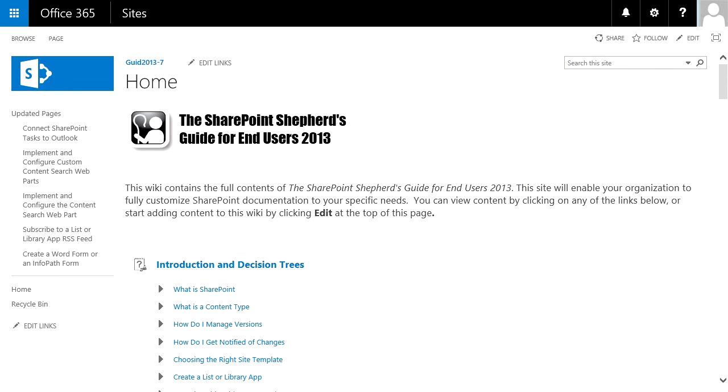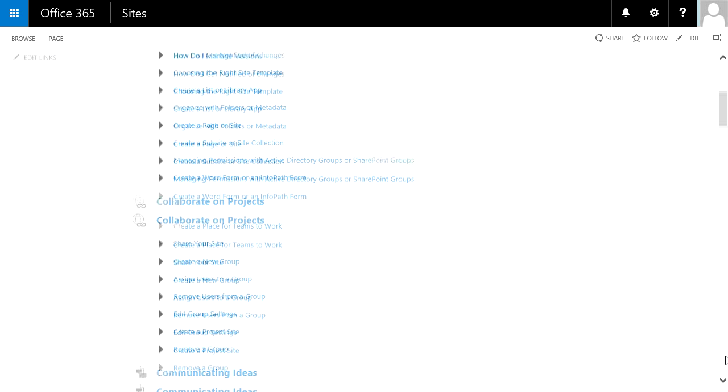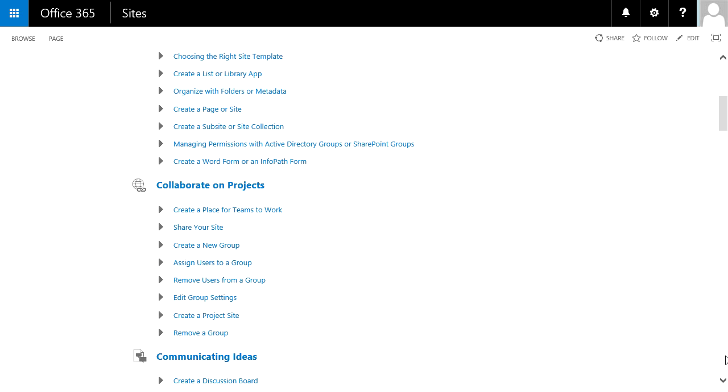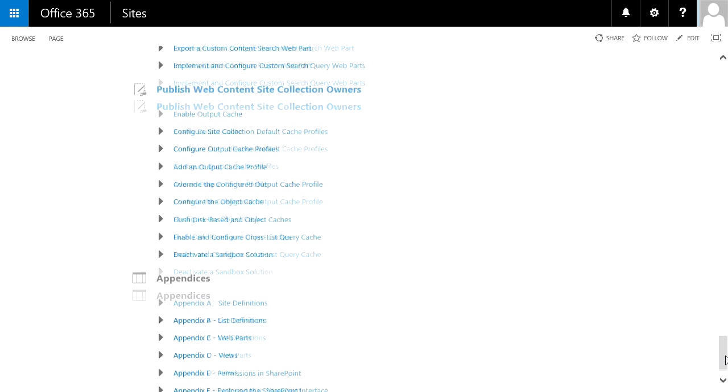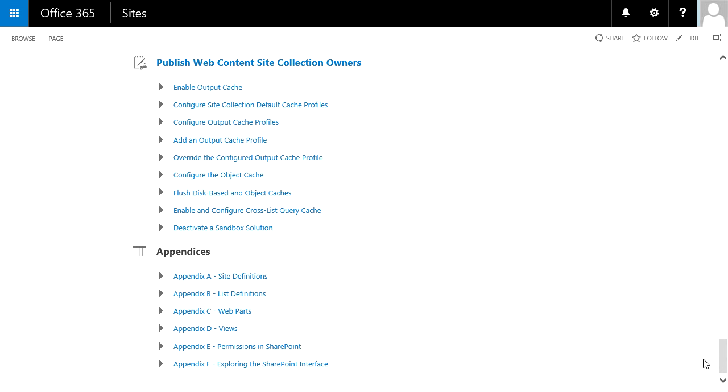Take a look at this — it's a quick demo of the actual product being used. Welcome to the homepage for the SharePoint Shepherd's Guide. This is a listing of all the content that exists in the guide. You'll see the first section's introduction and decision trees. If we scroll down, we'll see things like collaborating on projects and communicating ideas. Those are all individual tasks that a user might want to do. There are 121 of them in the guide.